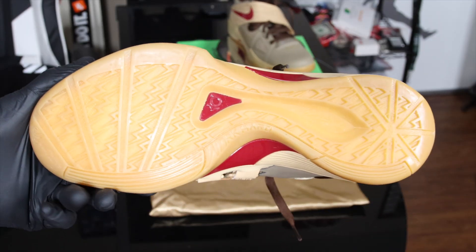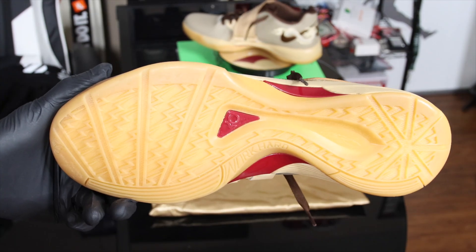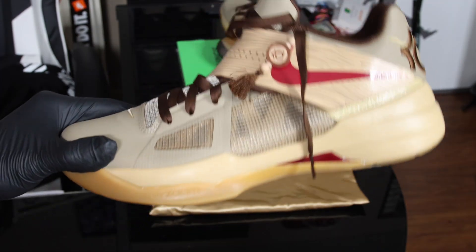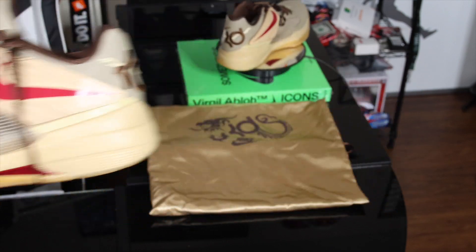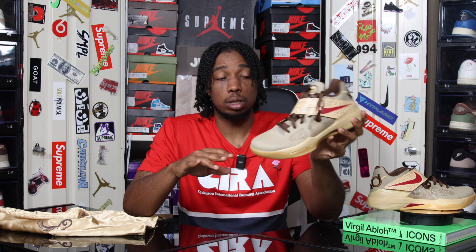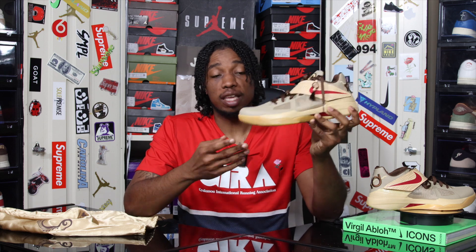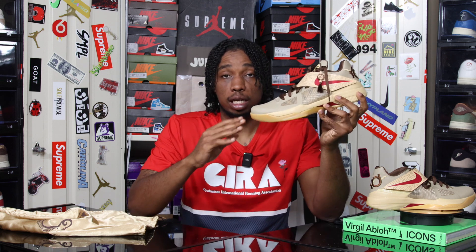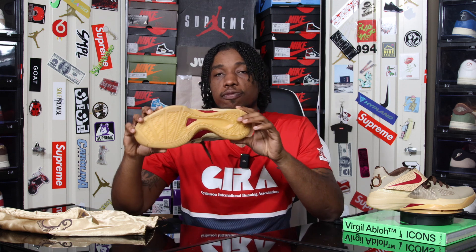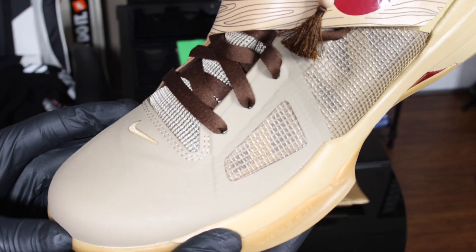Getting into the specifics, we have an all-gum KD4 outsole, and this gum outsole is something different. The traction level — yes, I took them to the court already — and the traction levels on these are absolutely phenomenal. I love gum outsoles on any sneaker, but I really love it on a basketball sneaker when it gives the type of traction that it gives. They're accompanied by very subtle burgundy — more like dark crimson red — accents at the bottom.